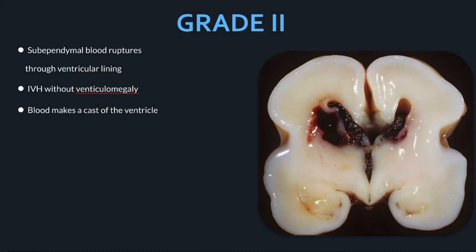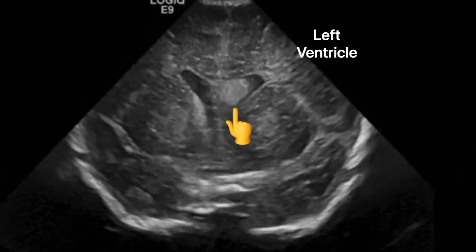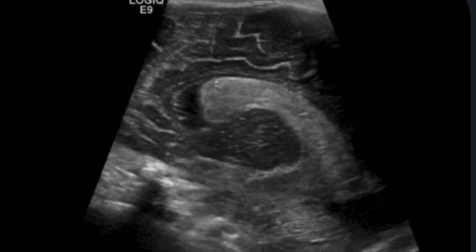Grade two bleeds rupture the ventricular lining and blood goes into the ventricle, resulting in intraventricular hemorrhage without ventriculomegaly. The blood can increase within the ventricle and make a cast of the ventricle itself. On this coronal and sagittal imaging of a grade two, you can see blood within the left ventricle and a decent amount of blood within the ventricle on sagittal.